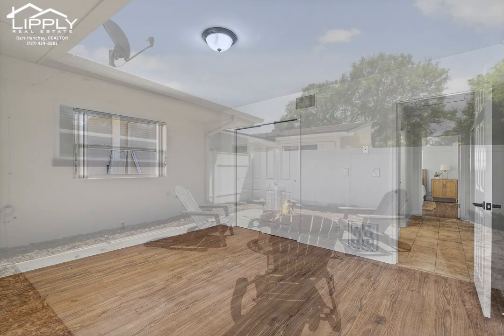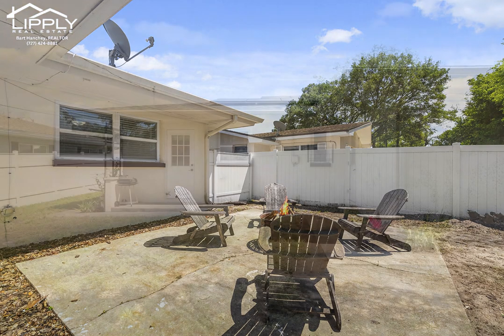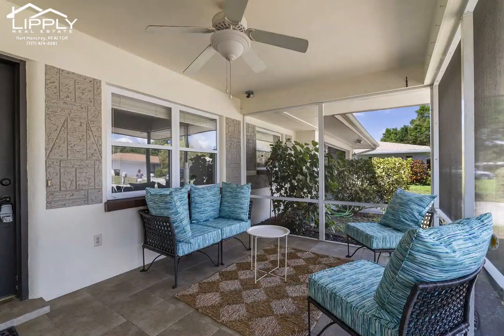One of the highlights of this property is the stunning backyard, which is large enough to accommodate your pets and family get-togethers. Spend your days relaxing in the sun, hosting barbecues with friends, or simply enjoying the peaceful surroundings of your own private garden oasis.